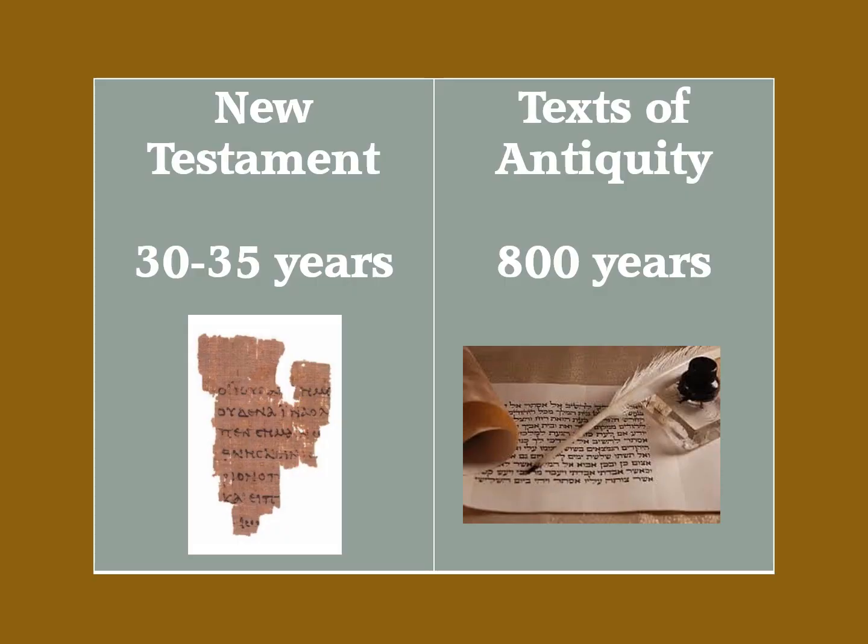As for the time interval between the original and the oldest copy, we have only one generation — 30 to 35 years — for the New Testament. This compares with 800 years being the closest time span to an original text of antiquity.